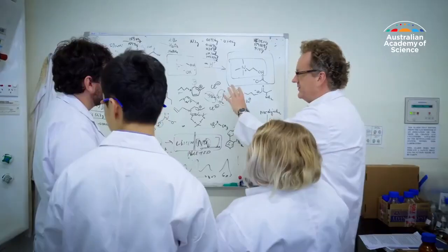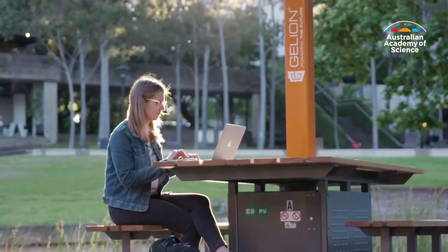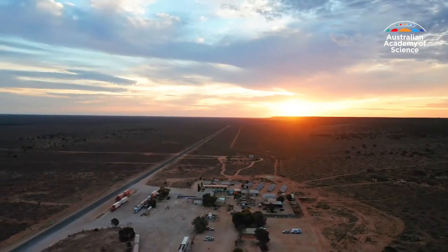That is enabling as input a whole lot of other technologies. That includes energy storage such as his own battery creation, Jilion, which thanks to its zinc bromide composition can work in tough environments such as agricultural or remote communities.